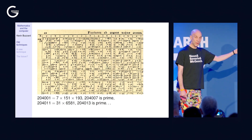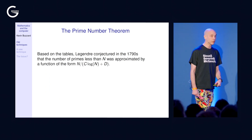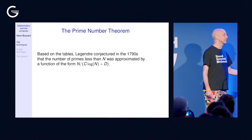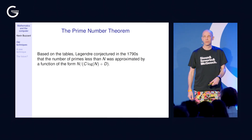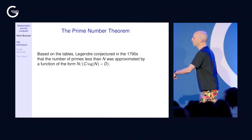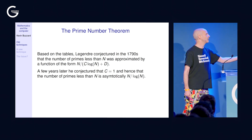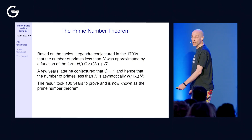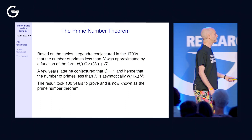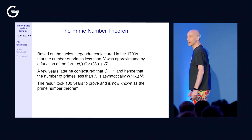One consequence of these tables is that you can work out how many prime numbers are less than 408,000. This was news to Legendre, who was very interested in the general question of how many primes there are. He graphed the count of primes less than X for all X up to 408,000 and conjectured that the number of primes less than N was approximately N divided by log N. That turned out to be true — and it took 100 years to prove. So that's human computers generating data, humans looking at the data, and coming up with a profound conjecture.